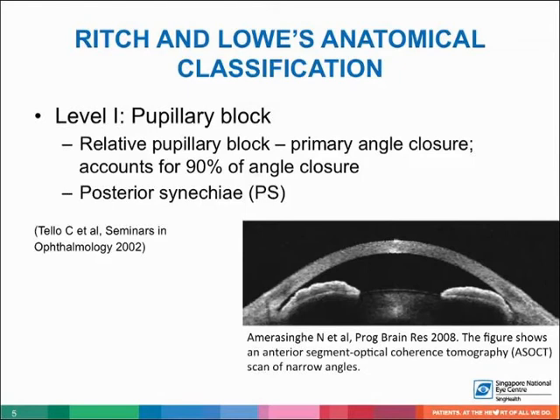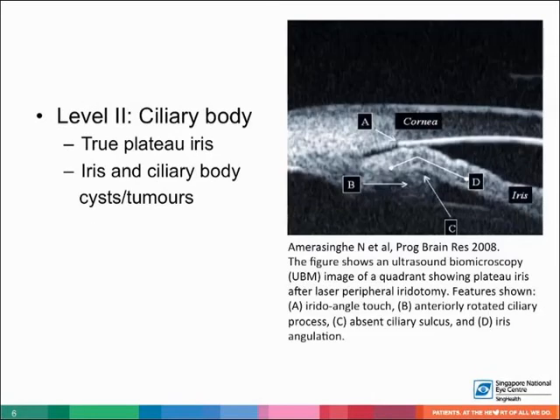Other causes of pupillary block include posterior synechiae. Level 2 is angle closure originating at the level of the ciliary body. Plateau iris configuration refers to an angle appearance in which the iris root angulates forward and centrally due to an anteriorly positioned pars plicata, which mechanically holds the ciliary body against the trabecular meshwork. Plateau iris syndrome occurs when this configuration is present along with angle closure. Other causes at this level include iris and ciliary body cysts or tumors.